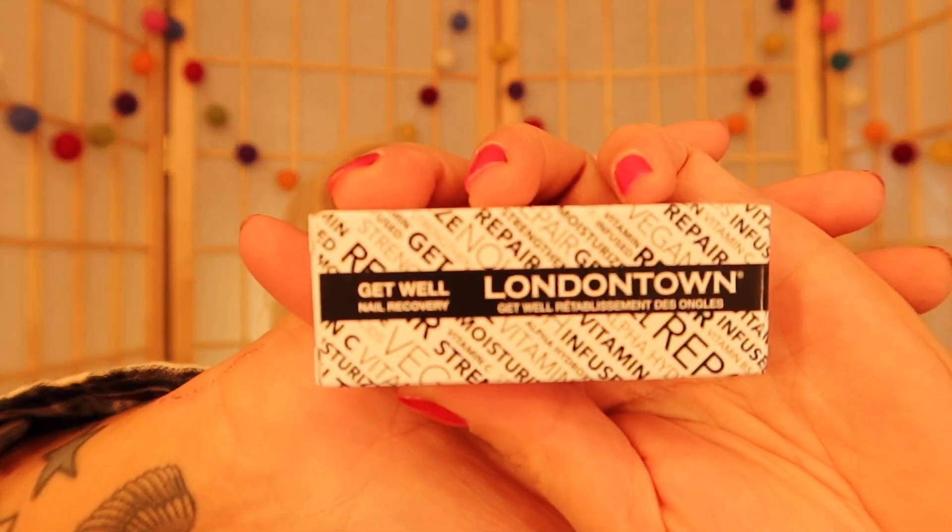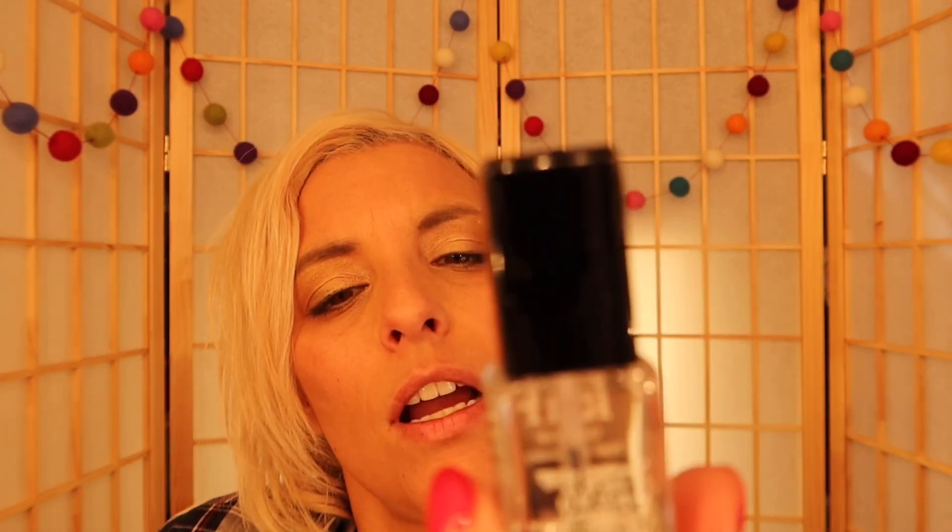Next and last in this bag: Get Well Nail Recovery by London Town. I like this — it's like a top coat for nails. I will use this right now because I don't really have any of this. It's recovery — guys, I need this. Yeah, that's a score. I'm so pumped about that.